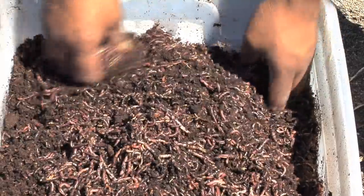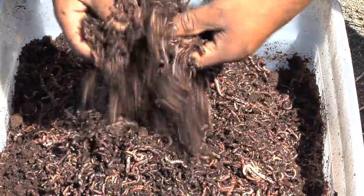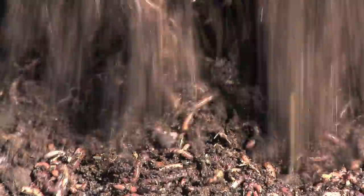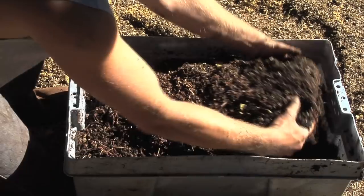They raise mainly big reds, little reds, the Georgia Giants or the European red, as well as the Alabama jumpers. And you can buy them by the cup, the pound, or even by the ton.